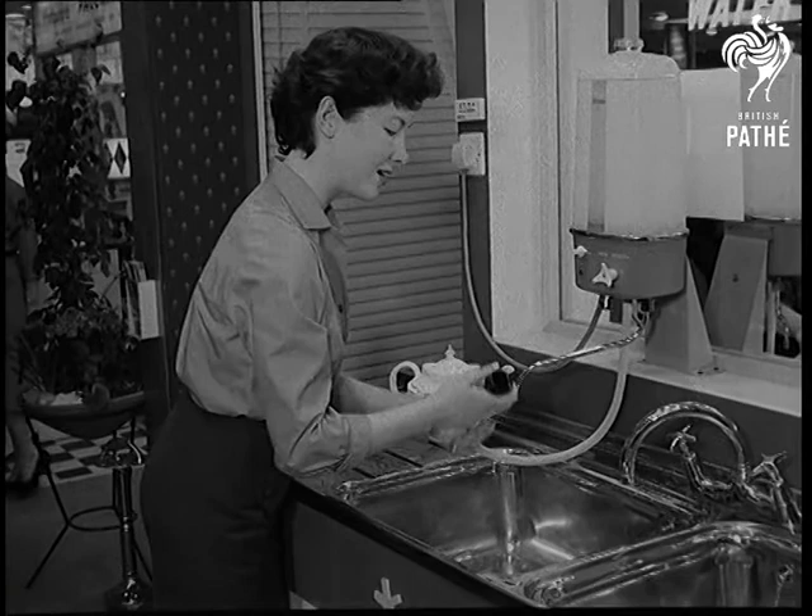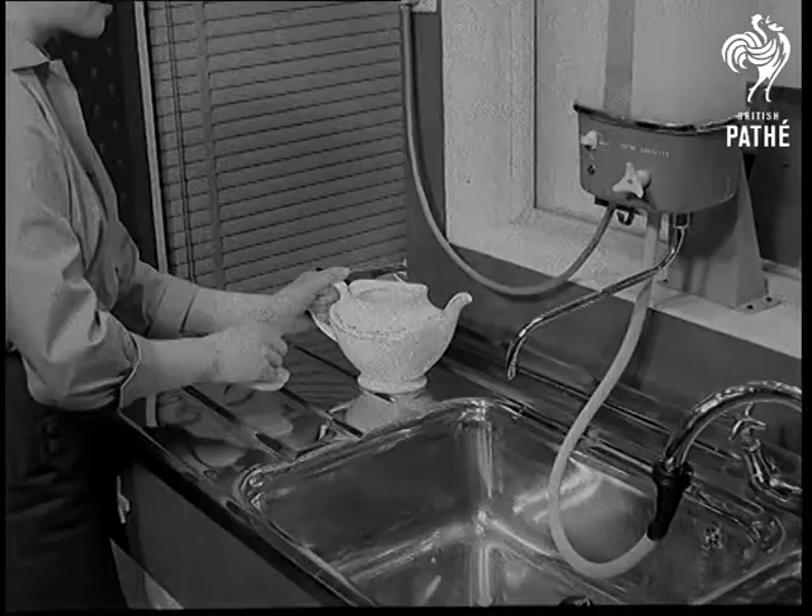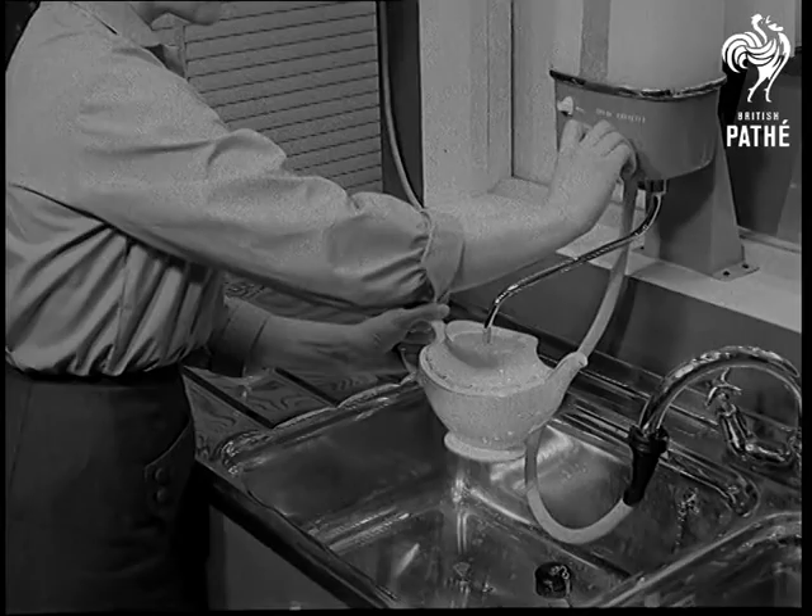A new water heater connects direct to the kitchen tap, and can be set for any temperature up to boiling point. So, at top setting, it's immediately ready to make tea. What a boon for husbands who are expected to make that early morning cup.